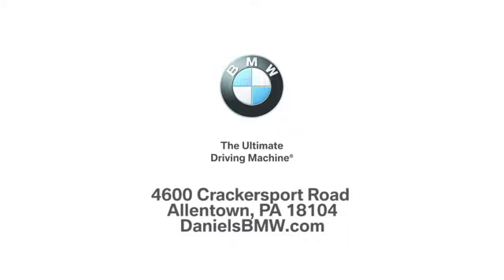Welcome to Daniel's BMW at 4600 Cracker Sport Road in Allentown, Pennsylvania.